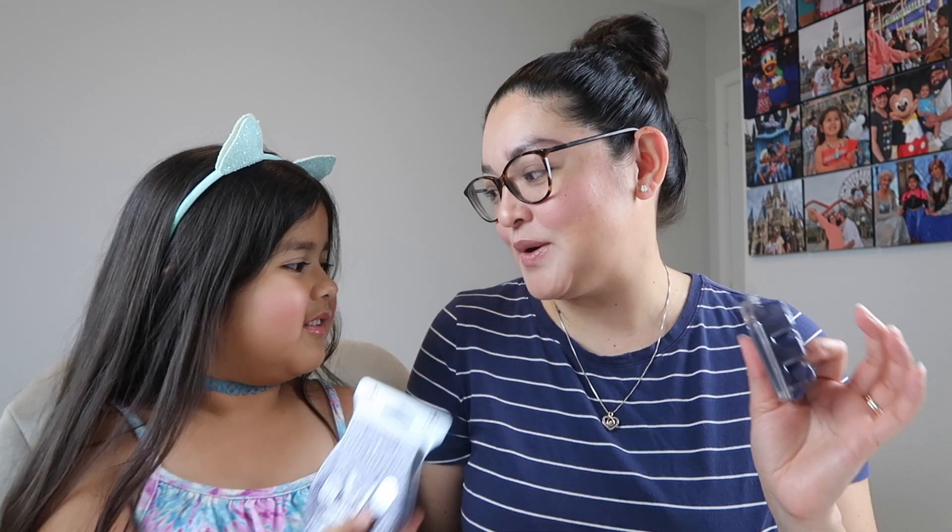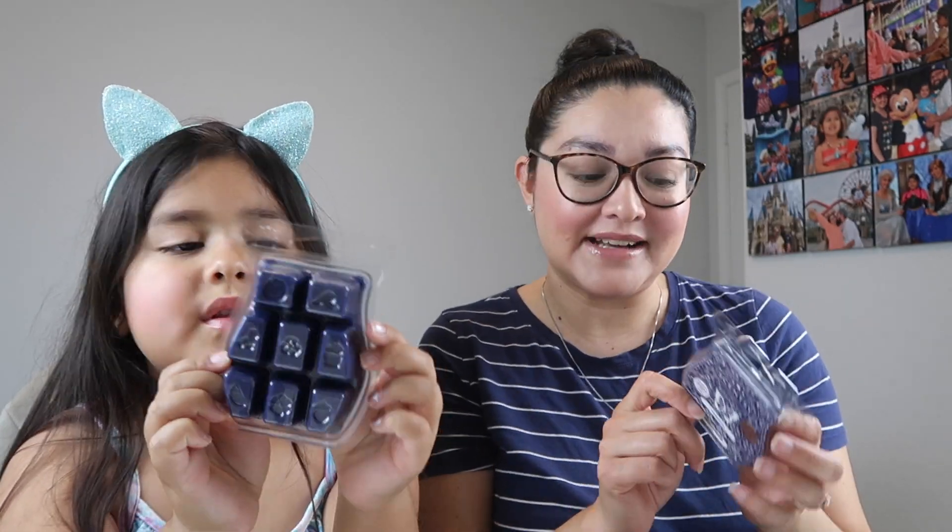The scent of the month for July is called Stargazing, and I love the color. Alondra and I did take a whiff of this last night because my package came last night. Usually we wait until the actual video, but we decided to sniff it early.